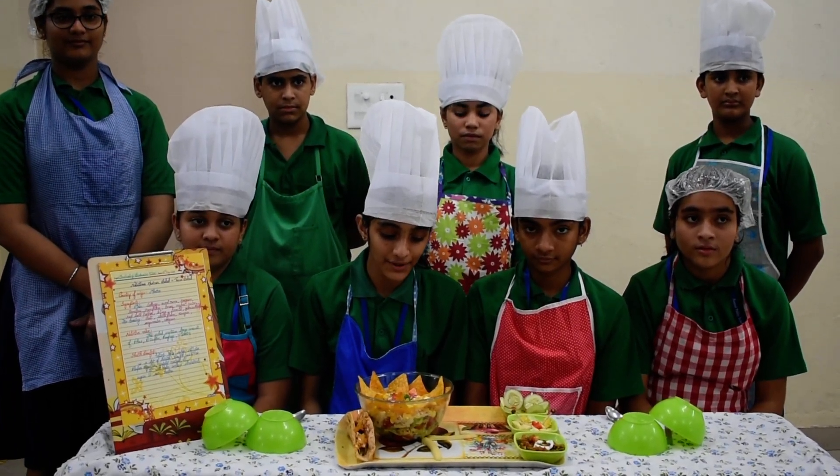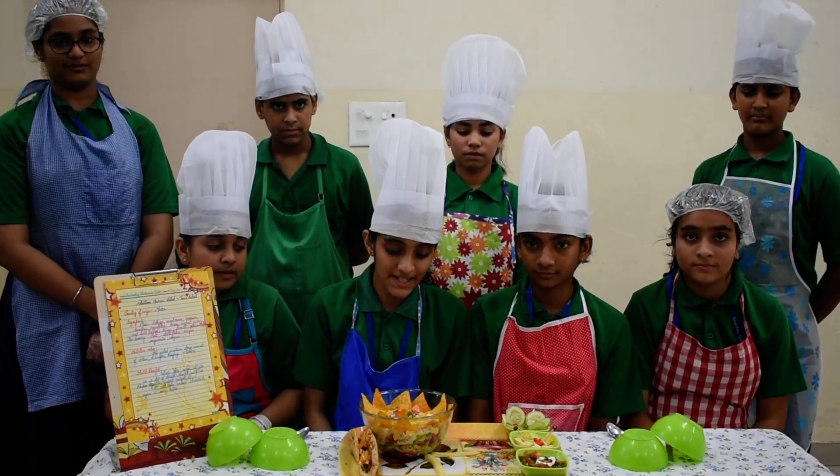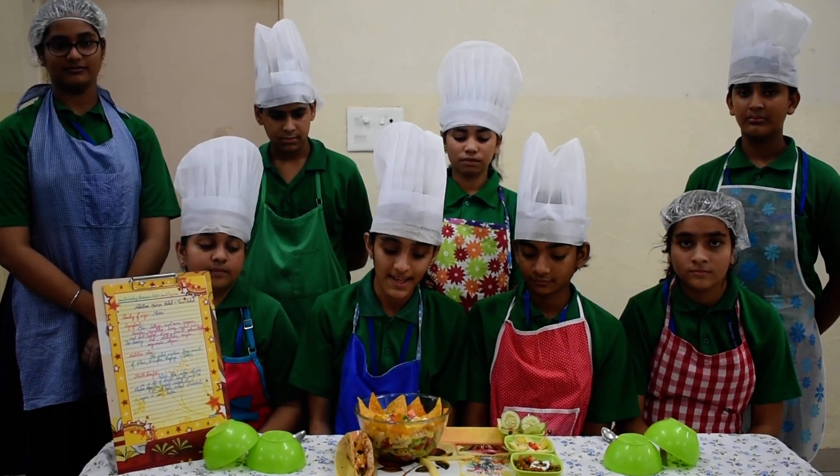In it, we have used many nutritious ingredients such as capsicum, cabbage, broccoli, tomatoes, sweet corn, etc.